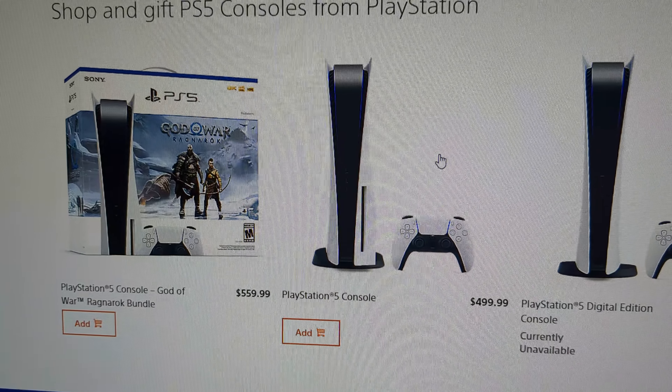Both PlayStation 5s are available on the PlayStation website. If these videos are helping you secure a PlayStation 5, please leave a like and subscribe to the channel. Until next time, peace out.